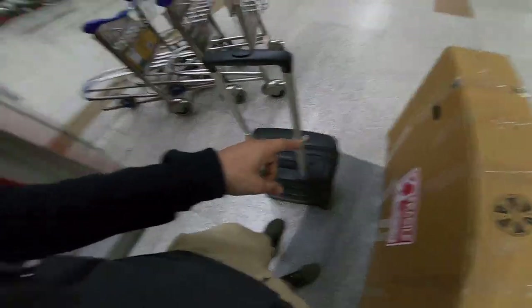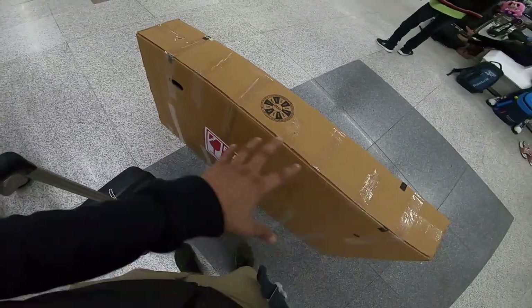Finally, here we are. I am at Delhi Airport, Terminal 3. This is my bag 1. Over here on my shoulder, this is my bag 2. And here is my bag.